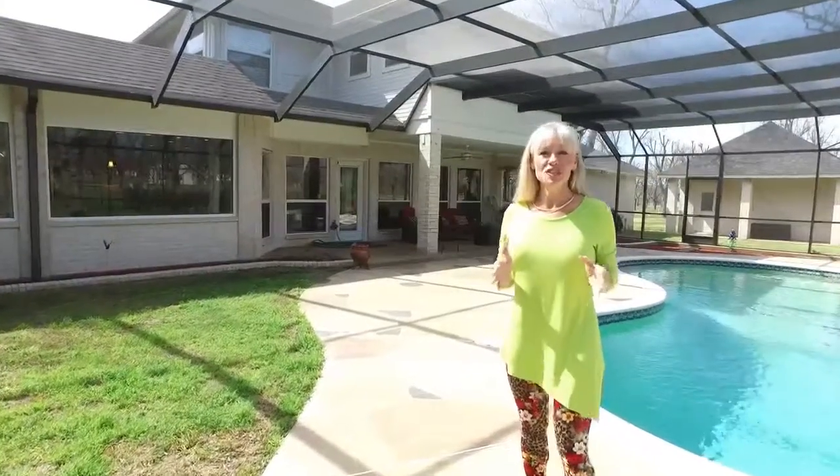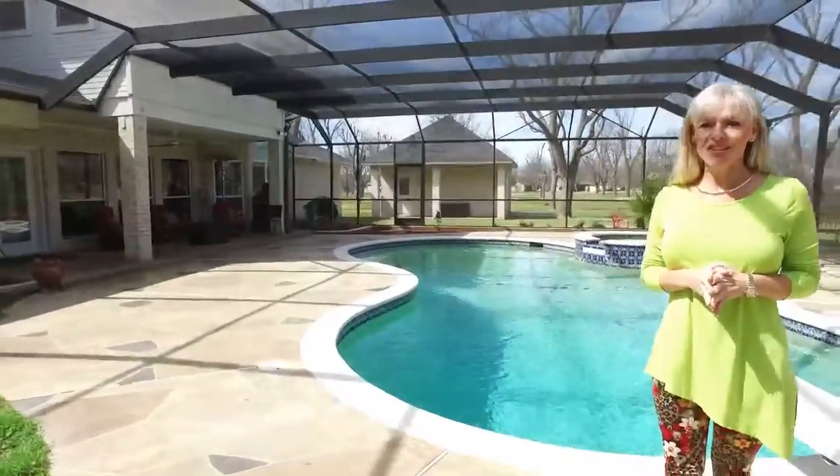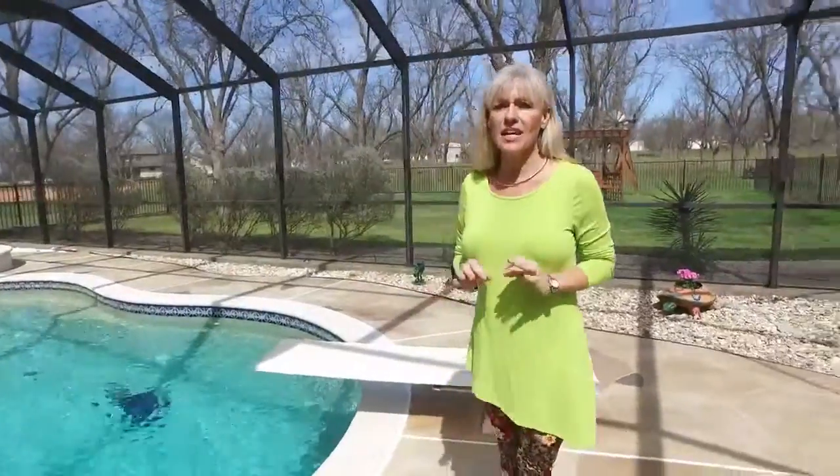This week's featured listing is located in Pecan Plantation in the fly-in community in Granbury, Texas. This home has an amazing 5,500 square foot floor plan. It's outstanding.